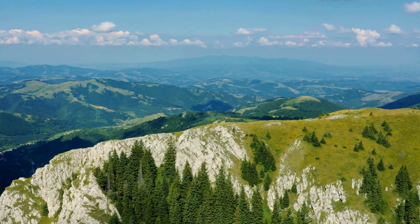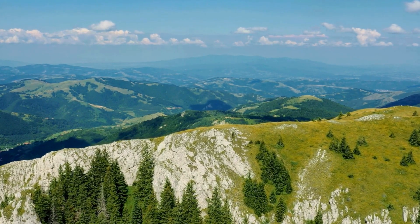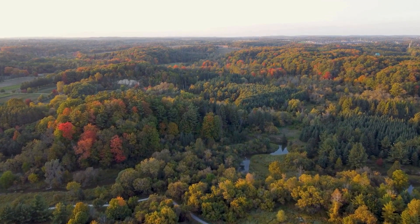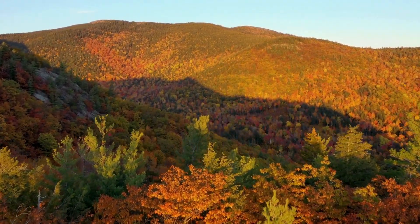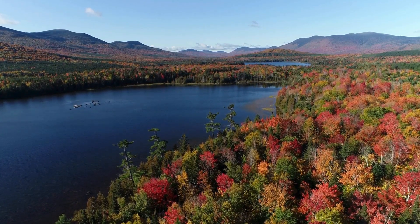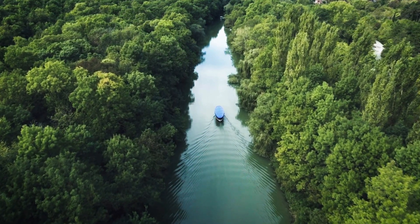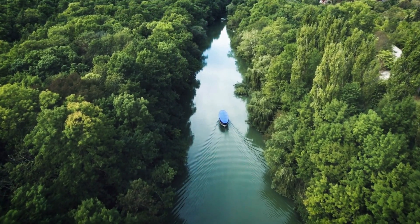Despite its efficacy, tree ring dating also has some limitations. First, it's geographically restricted. Dendrochronology only works in regions where trees produce distinct annual growth rings, making it highly effective in temperate climates where trees experience clear growing and dormant seasons. But in tropical regions, where trees grow year-round without distinct seasons, the rings are either absent or very hard to distinguish.